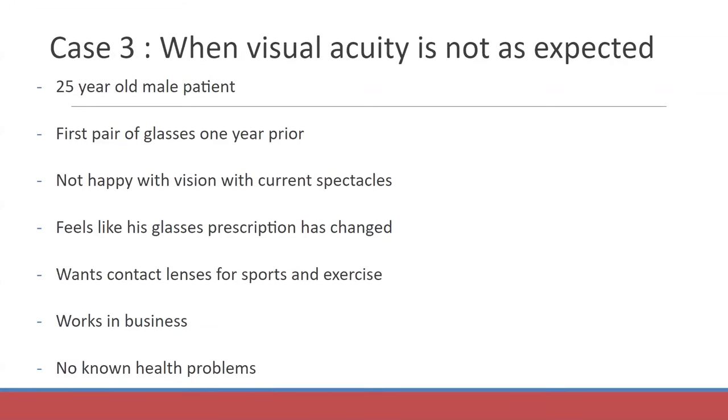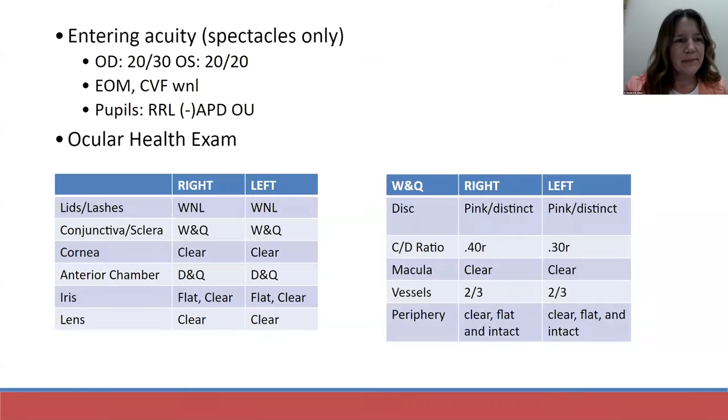He worked in business and was completely healthy with no known health problems. He came in with glasses prescribed by an outside institution one year prior, and he was 20/30 in his right eye and left eye — so he was correct that things had probably changed a little bit. EOMs and confrontation visual fields were within normal limits, pupillary exam was normal, anterior and posterior segment examination completely normal. This was a very healthy patient.